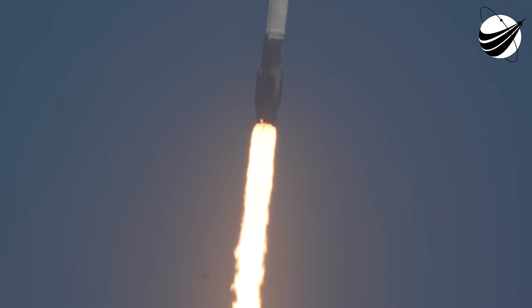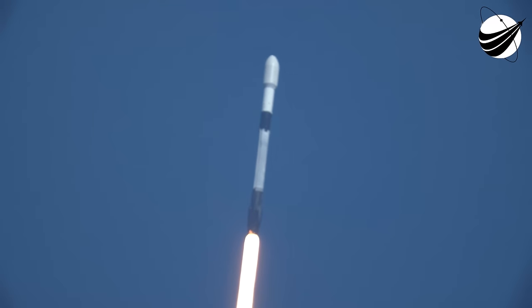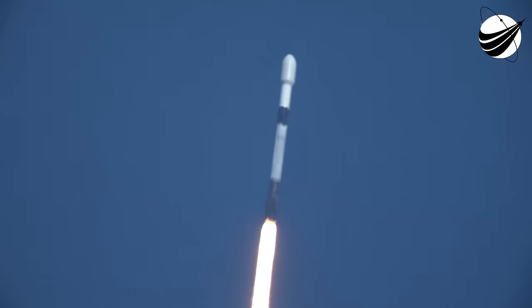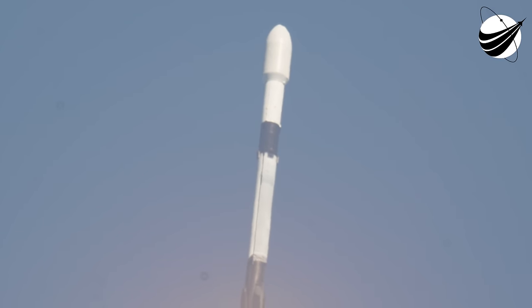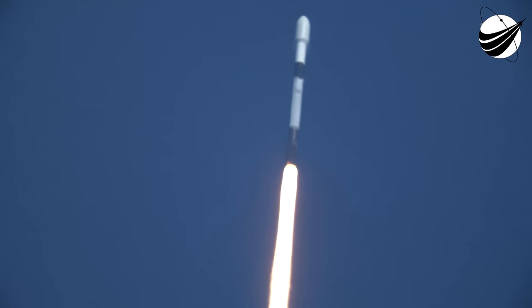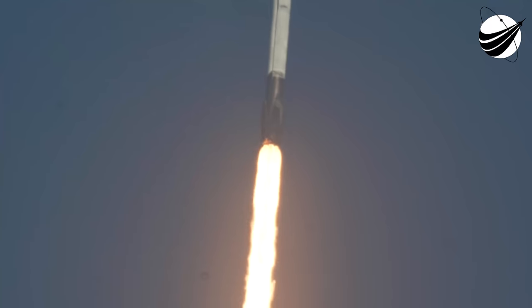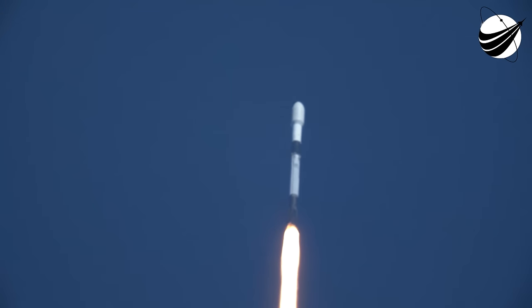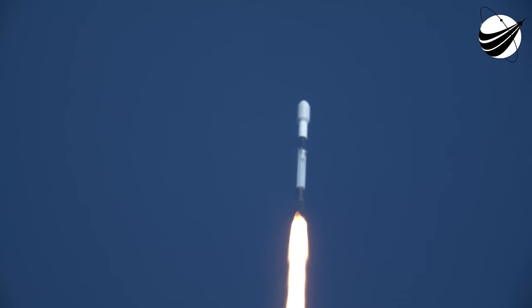At T-plus 40 seconds, Falcon 9 has successfully lifted off from Space Launch Complex 40. This is our 10th mission of the year and second to the International Space Station. We've throttled down our engines in preparation for Max-Q, which is coming up in a few seconds. This is the largest structural load that the vehicle will see on ascent. Supersonic.